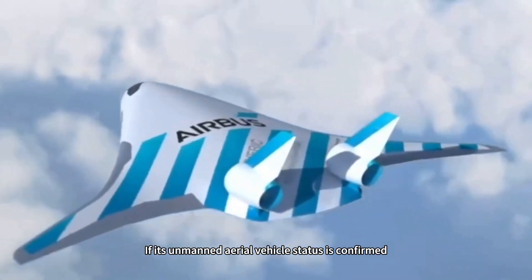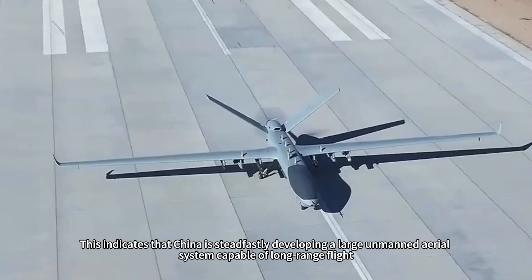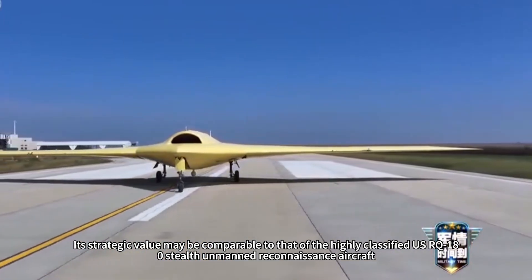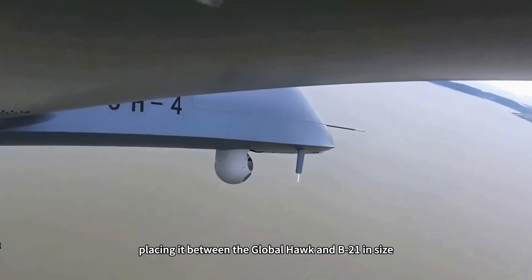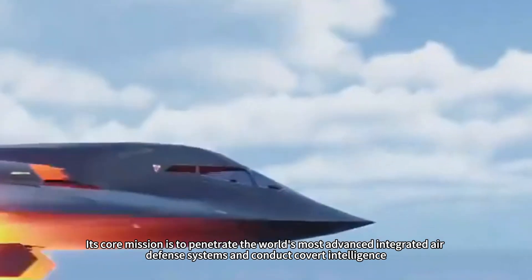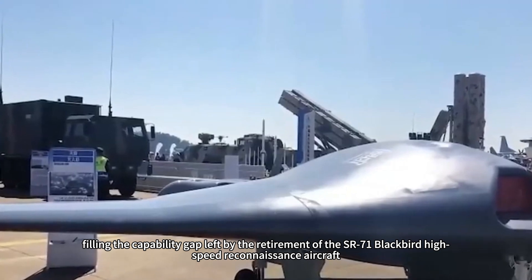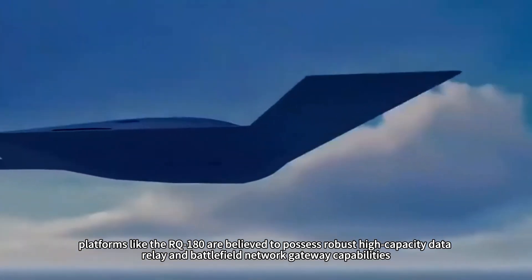If its unmanned aerial vehicle status is confirmed, its significance will be profound. This indicates China is steadfastly developing a large unmanned aerial system capable of long-range flight, heavy payload, and extremely high stealth survivability. Its strategic value may be comparable to that of the highly classified U.S. RQ-180 stealth unmanned reconnaissance aircraft. The RQ-180 also adopts a flying wing layout with a wingspan reportedly reaching 40 meters, placing it between the Global Hawk and B-21 in size. Its core mission is to penetrate advanced integrated air defense systems and conduct covert ISR missions deep within enemy territory, filling the capability gap left by the retirement of the SR-71 Blackbird.